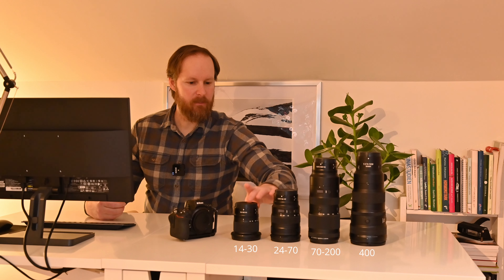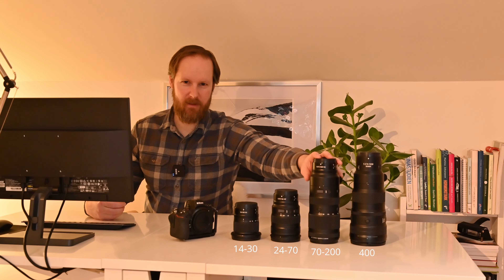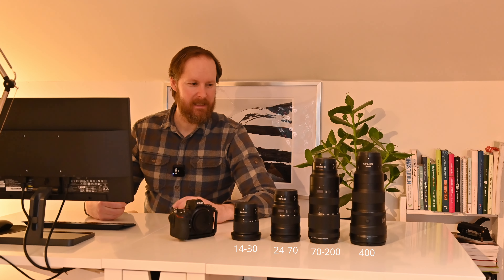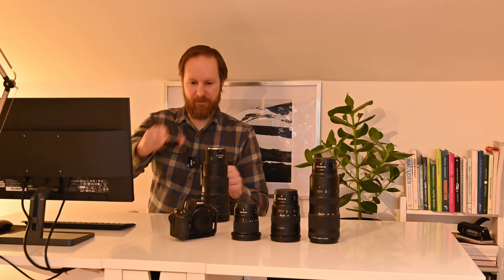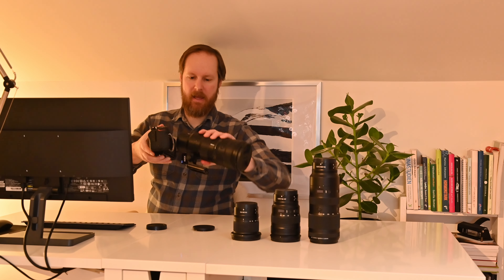So which one to choose? I feel like the 14-30 and 400mm might be too tricky, and the 24-70 might be too easy. Even though I just said those two might be too tricky, I'm going to go with one of those — the 400mm prime. So I'm up for a real challenge today. Let's attach it to my Z7 and go out on a photo shoot. I hope you tag along.